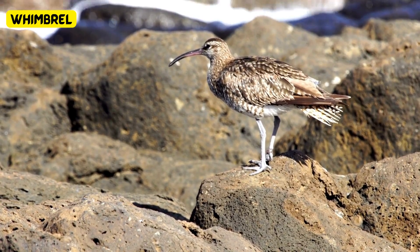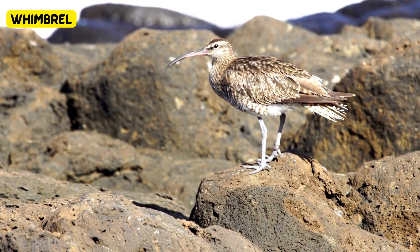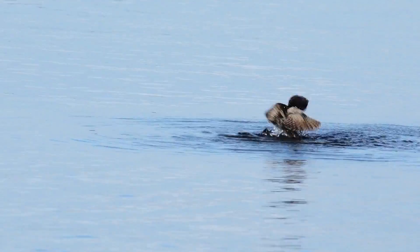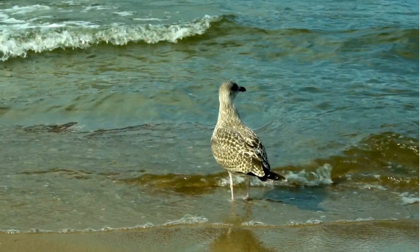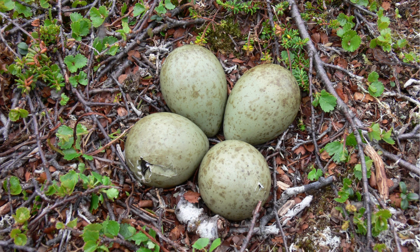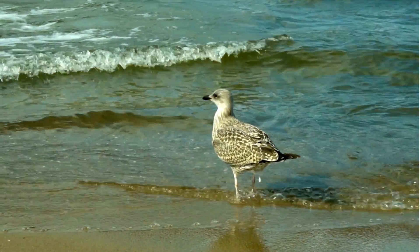Meet the whimbrel, a remarkable bird with a long, curved beak, perfect for digging up tasty treats from the sand. These friendly shorebirds have beautiful mottled brown feathers that help them blend into their coastal homes. Whimbrel moms lay eggs that are a lovely light greenish-brown color, just like the soft sands they call home. This special color helps keep their eggs hidden from predators. Next time you're at the beach, keep an eye out for these amazing birds and their uniquely colored eggs.